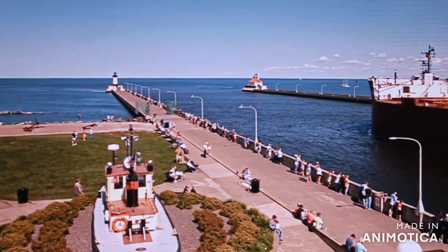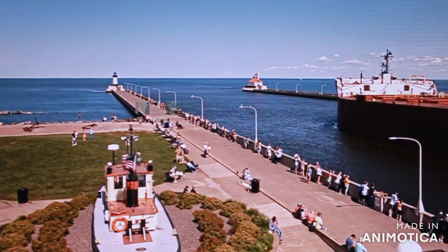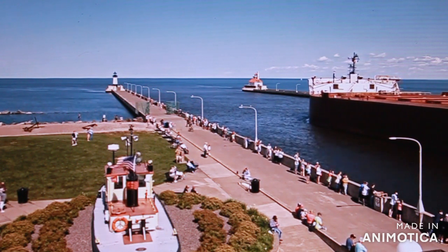The vessel was built in three sections at the American Shipbuilding Lorain Yard, and a fifth section was built at the Cuyahoga Yard. The sections were carefully joined together for the completed vessel.